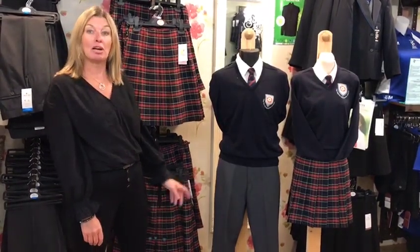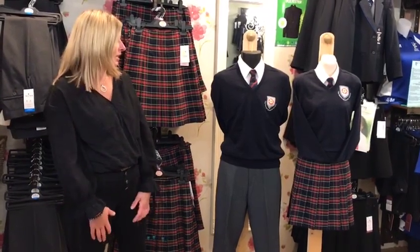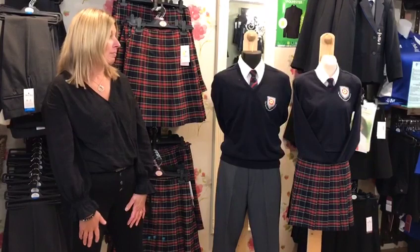There is also a grey trouser option for the girls. The shirts need to be short-sleeved and we actually sell two fits for both boys and girls, which is regular fit and slim fit, and they are non-iron.